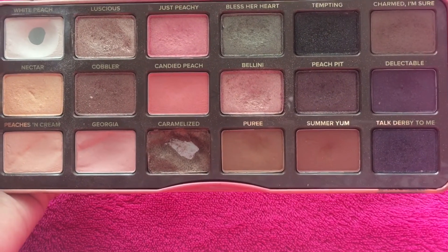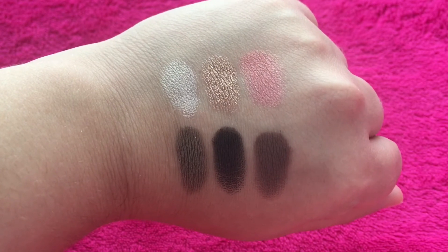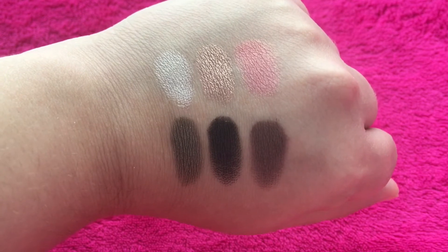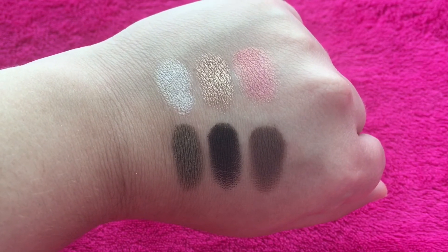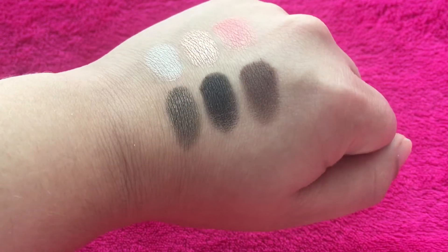So let's go ahead and get into the swatches. Here are the first six shades from left to right: white peach, luscious, just peachy, bless her heart, tempting, and charmed I'm sure.